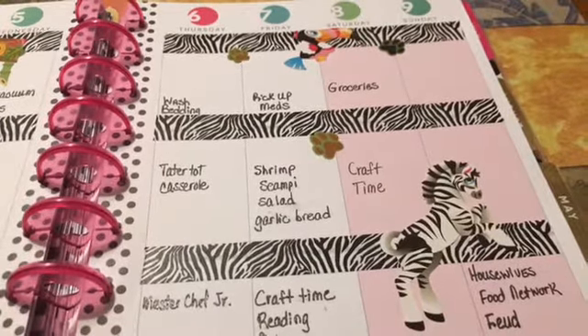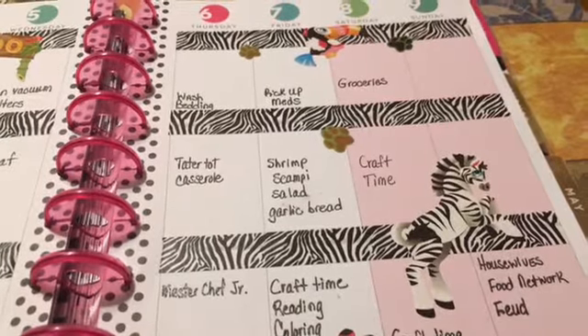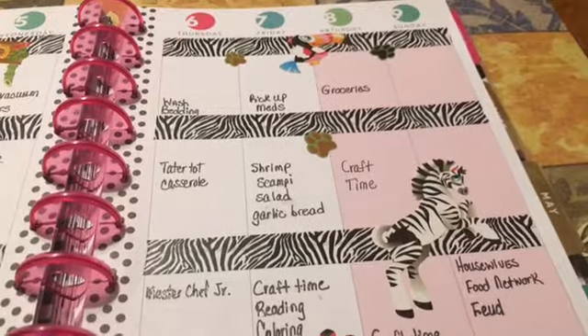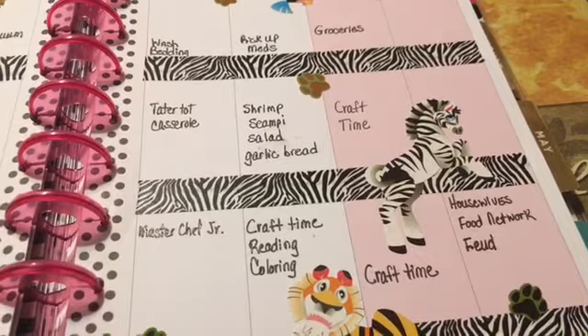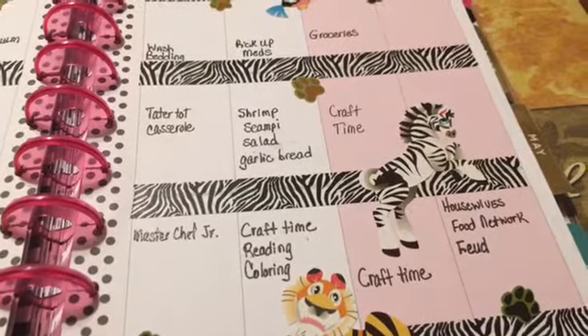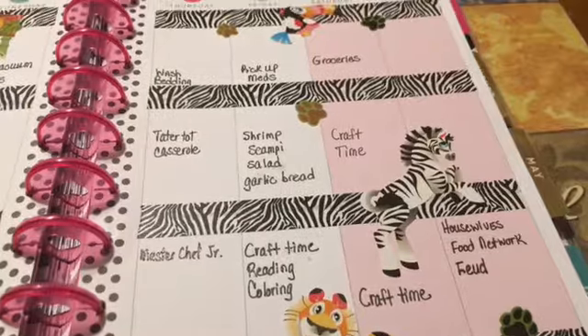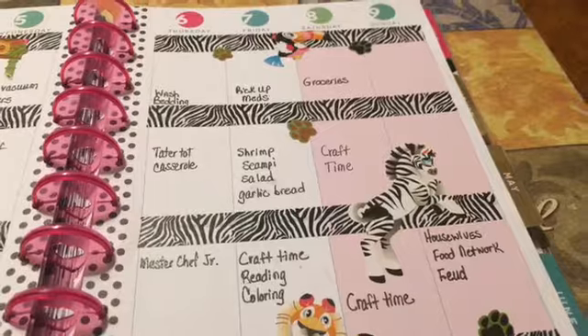I'm gonna wash my bedding on Thursday. I might make a video on tater tot casserole — let me know down below if you're interested. I'm also gonna watch MasterChef Junior. Of course they don't make tater tot casserole on that show — those kids are amazing, they make some awesome dinners I would never even think about making, and desserts too.